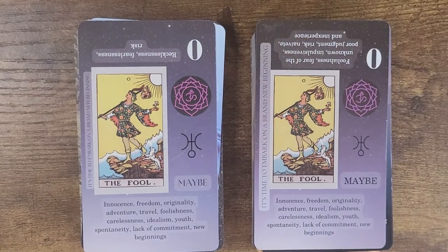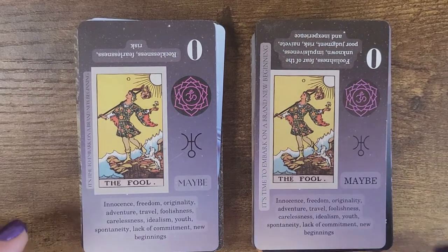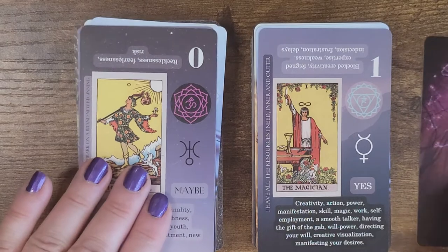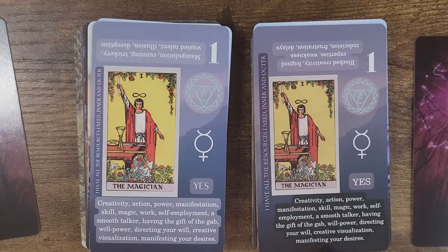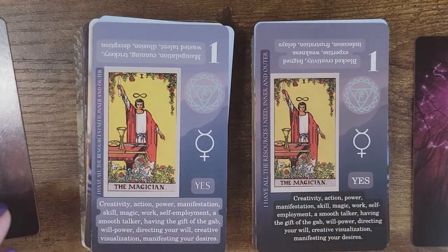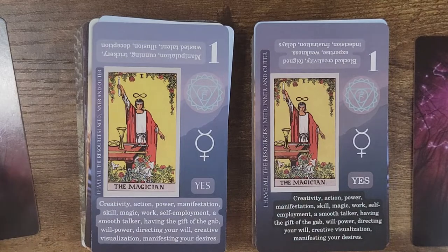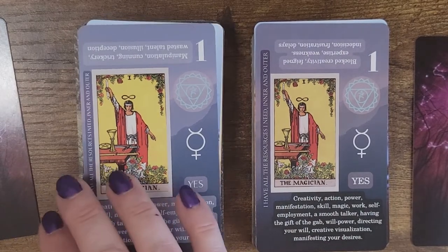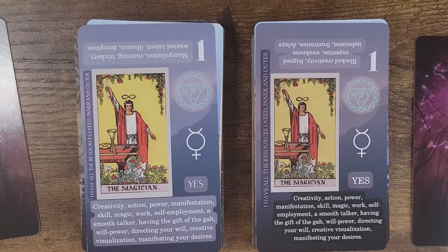So far for the first card I'm very impressed. Let's take a look at the Magician. We've got a little bit different highlighted background, the font has changed, and the words are noticeably larger. The affirmation is 'I have all the resources I need, inner and outer.' And in the reverse, she's changed it entirely — I believe the Magician card was one of the ones that was incorrect when I went through it last time, but only in the reverse. Now it says: blocked creativity, feigned expertise, weakness, indecision, frustration, and delays.